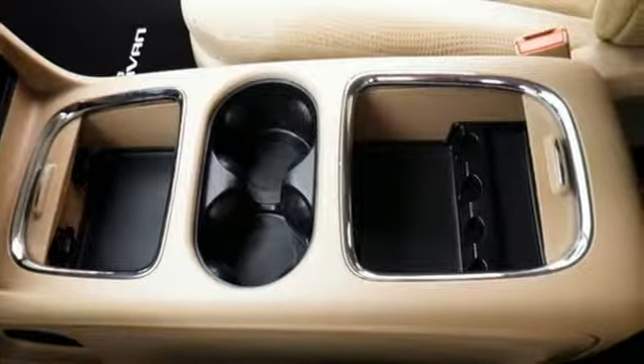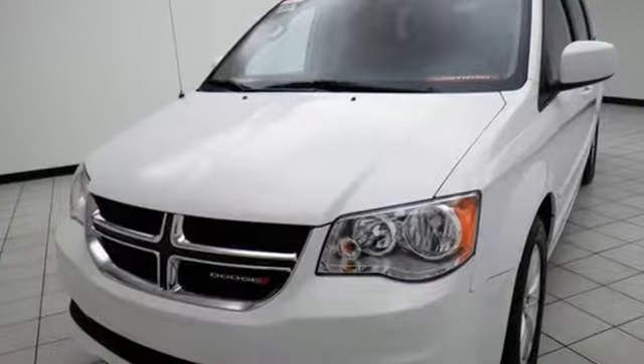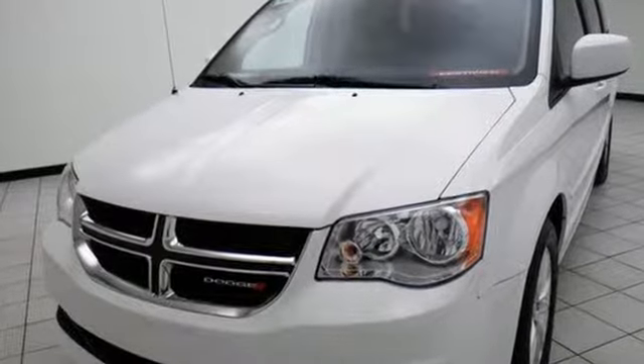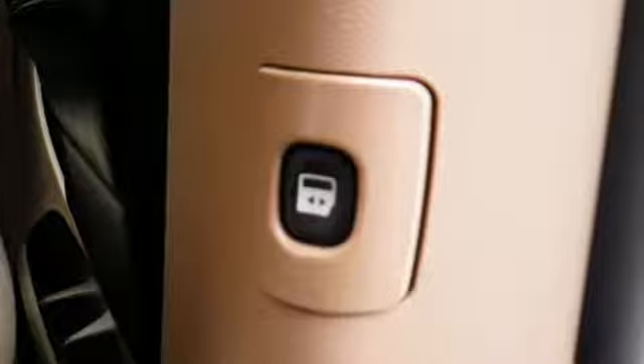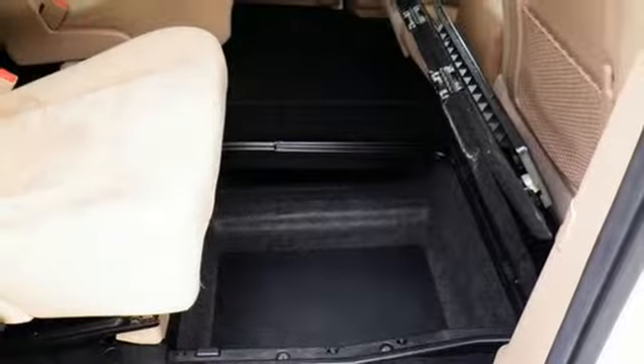the interior quickly responds to the job at hand. A third row makes more room for friends and family, and Stow & Go opens up a world of cargo space. Plus, the observation mirror lets you keep an eye on what the little ones are doing in the back.